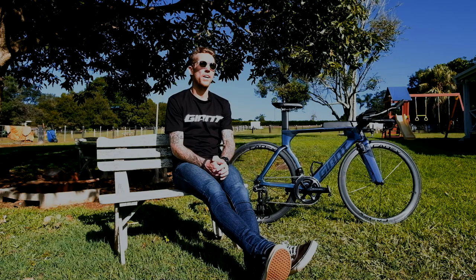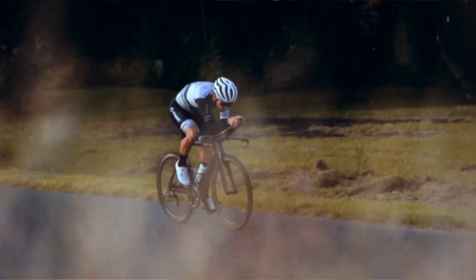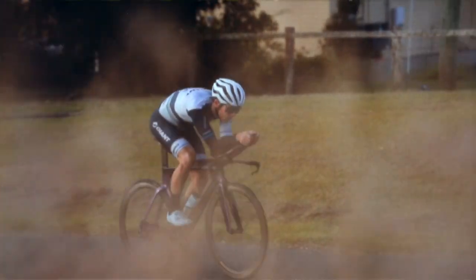Full sync aero bar system. The thing I love most about the Trinity — it's fast, it's very fast. Fastest bike in the quiver, and I've really got this bike dialed in. I feel really comfortable on this bike for 70.3 and Ironman distance racing.